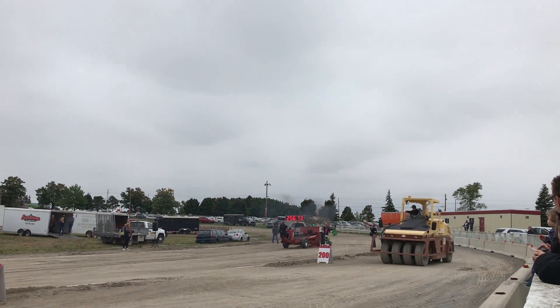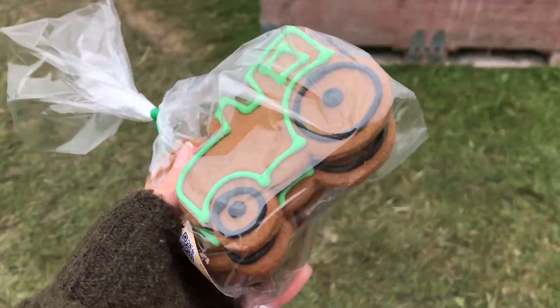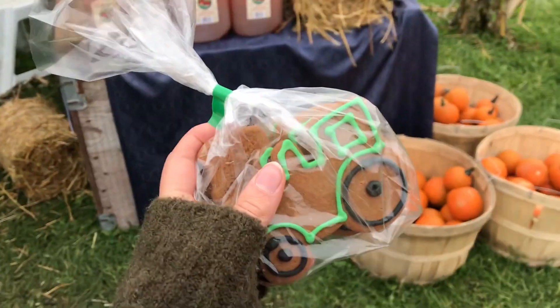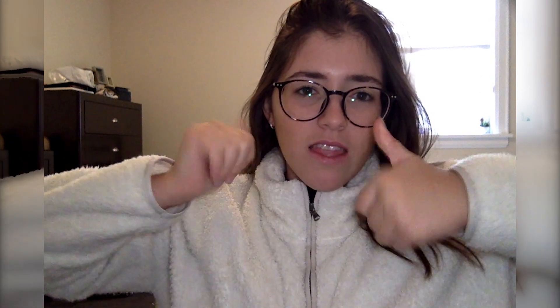Oh Ryan, you're not finished! Tractor cookies — the gingerbread ones, they're really cute. Now we're leaving because it's freezing cold. We're going to eat our cookies and leave. Of course my outro didn't finish either, so thanks for watching! If you like this make sure you give it a thumbs up and don't forget to subscribe for new videos every Monday and Friday — I'll see you guys in the next one.